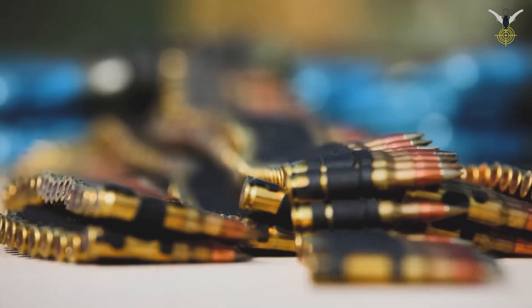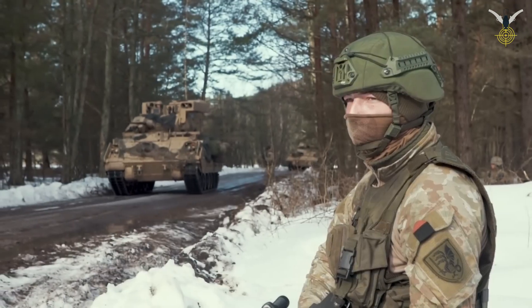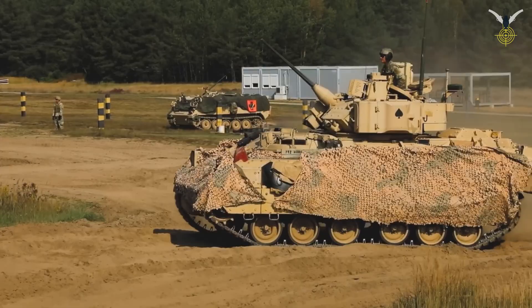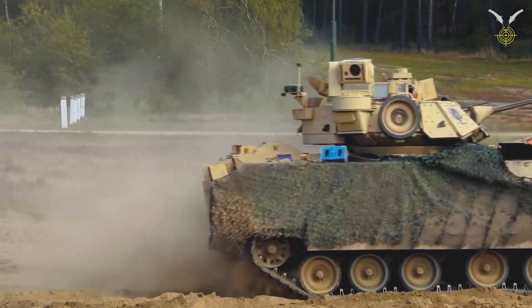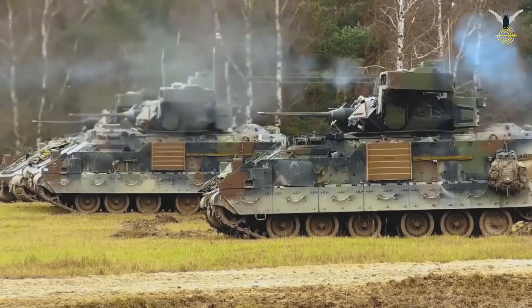The Bradley Fighting Vehicle: a technical analysis of America's cavalry and infantry workhorse — a defense industry research paper. The Bradley Fighting Vehicle, a cornerstone of the United States Army's mechanized forces for over four decades, represents a complex balance of firepower, mobility, and protection.